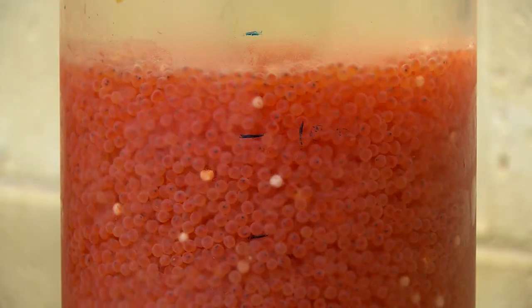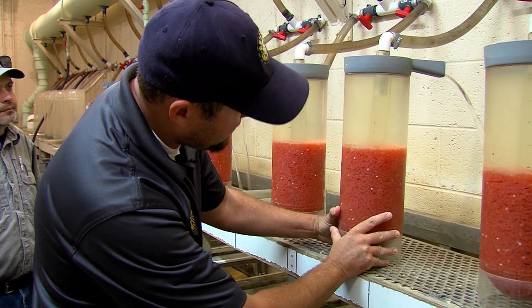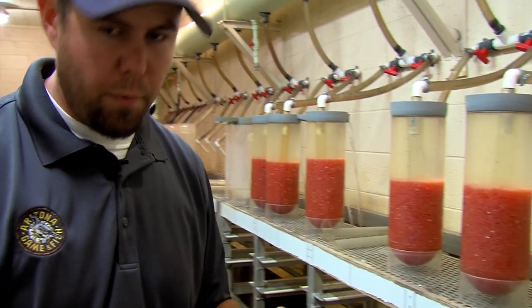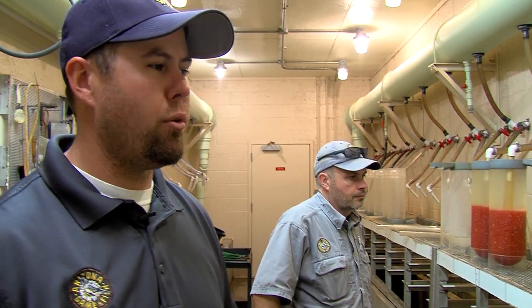It'll take about 10 days for them to hatch, and they will actually hatch in the jars. Once about 90% of the eggs are hatched, we will take them out and put them into our sack fry troughs. From there they'll absorb their yolk sac, which takes about another 14 days. Once they've absorbed all of their yolk sac, they'll swim up to the surface and they're ready to start feeding — and that's when we start doing our feed training.